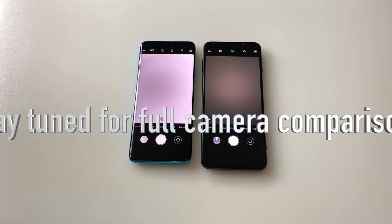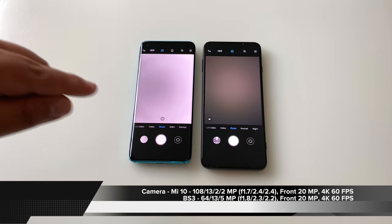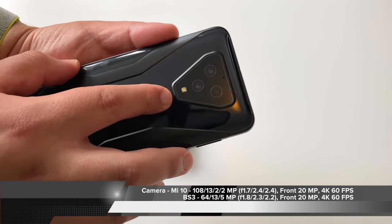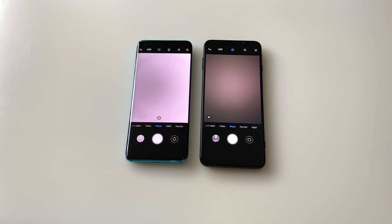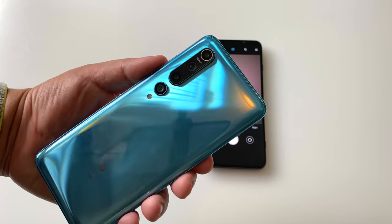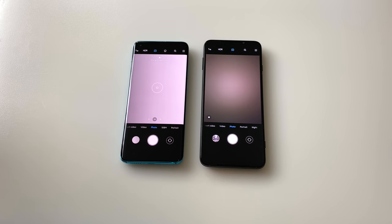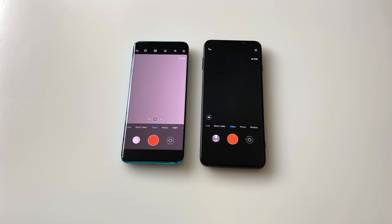Quickly on cameras — stay tuned for a dedicated camera comparison video. In terms of specs, the Mi 10 has a 108-megapixel main sensor as its headline feature, versus the 64-megapixel main sensor on the Black Shark 3. The Black Shark 3 is not designed to be a camera beast, but still includes a 13-megapixel ultrawide and 5-megapixel depth sensor. The Mi 10 offers a quad-camera setup with a 13-megapixel ultrawide, 2-megapixel macro, and 2-megapixel depth sensor. Both shoot 4K 60fps, but the Mi 10 can also record 8K video.